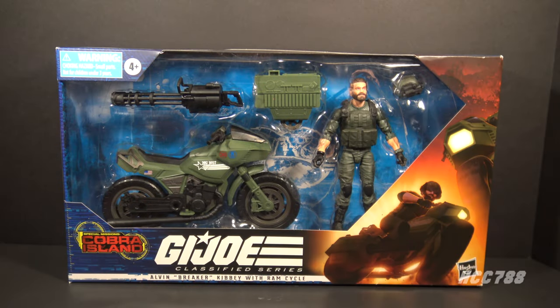Hello everybody, Hooded Cobra Commander 788 here. Welcome back to Class of Fridays where we look at the GI Joe Classified Series. This week we are looking at the GI Joe Classified Series Special Mission Cobra Island Target exclusive Breaker and the RAM motorcycle.